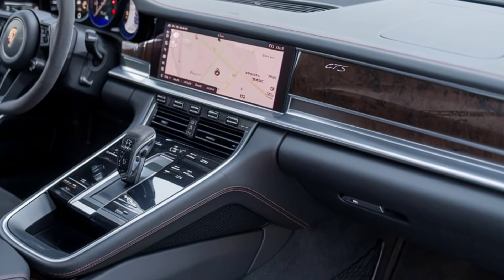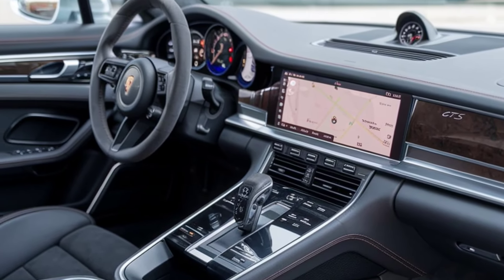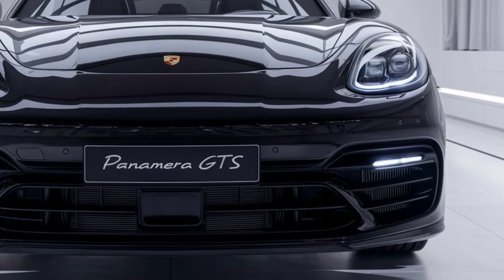Both the front and rear seats are heated and ventilated, with options for massage functions. The spacious cabin and cargo area ensure comfort for all passengers, making it ideal for long-distance journeys or daily commutes.